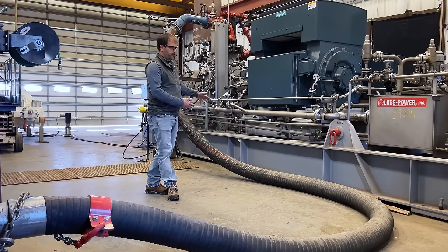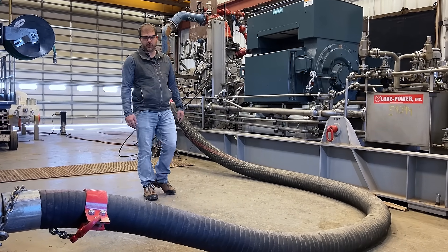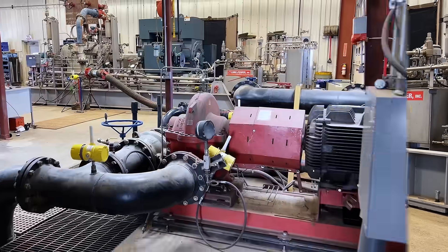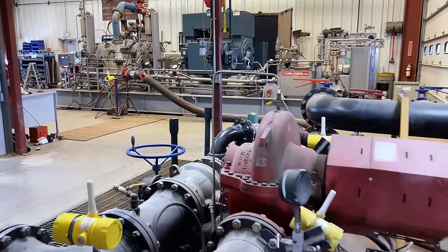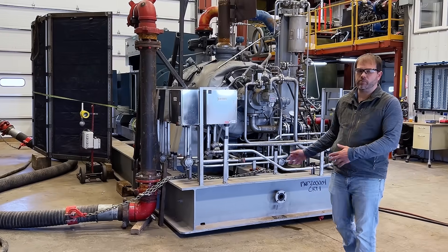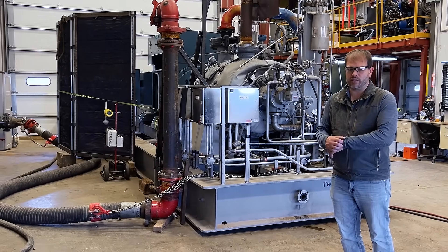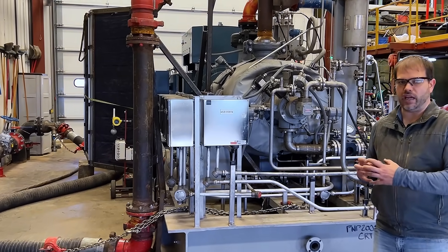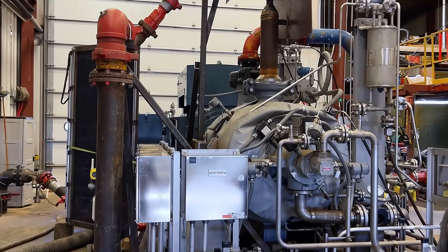After we pull the package into the test facility, we hook up the suction to the discharge of our charge pump so the main pump can be fed water. Then the discharge of the main pump is routed back to the holding tank.